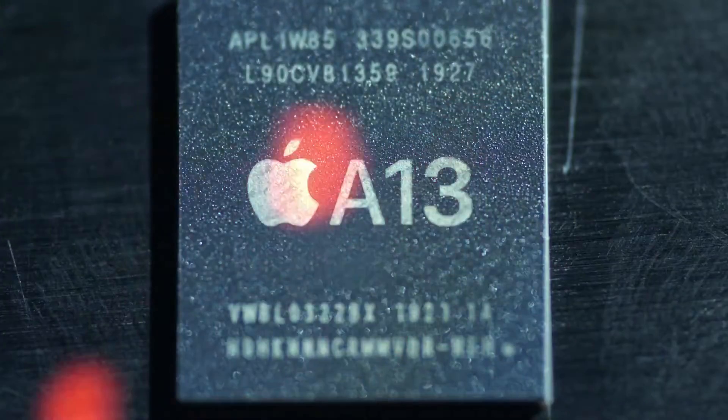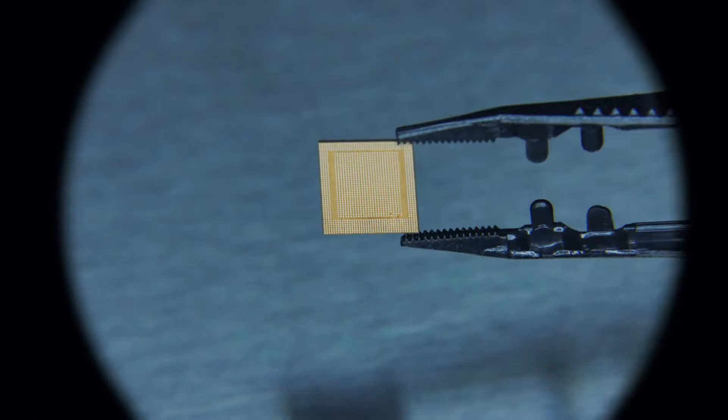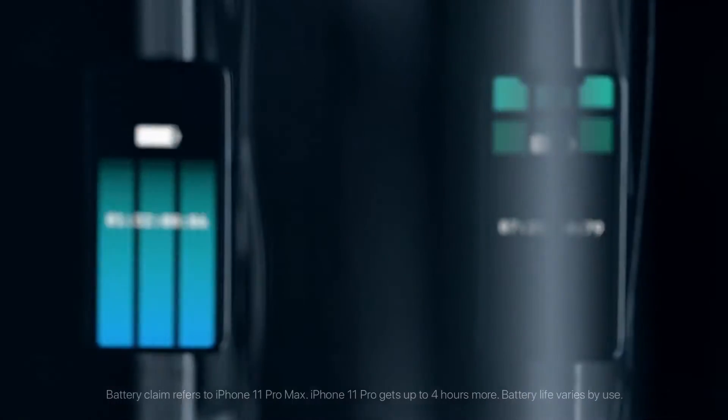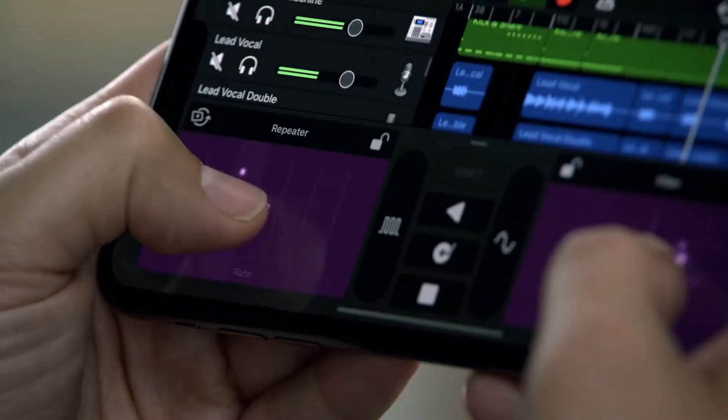The Apple-designed A13 Bionic chip is the most ambitious to date. It's the fastest chip ever in a smartphone, yet more efficient than ever. And with new optimized batteries that give you up to five extra hours in your day, you get more pro performance in an iPhone for longer than ever.